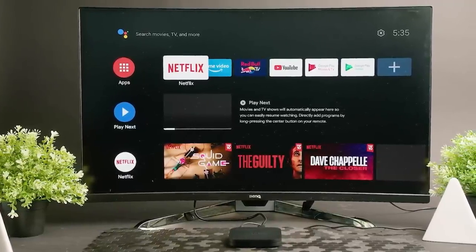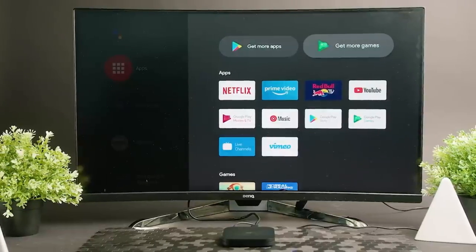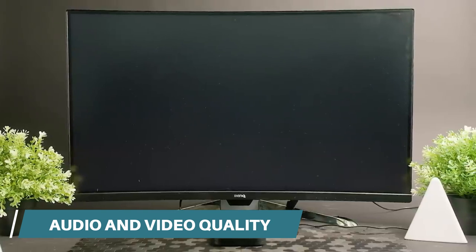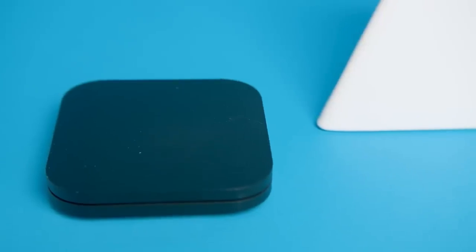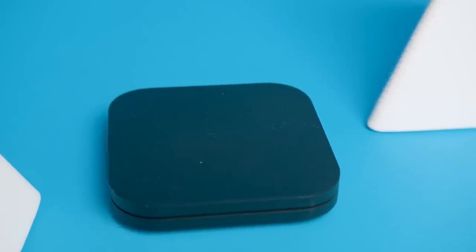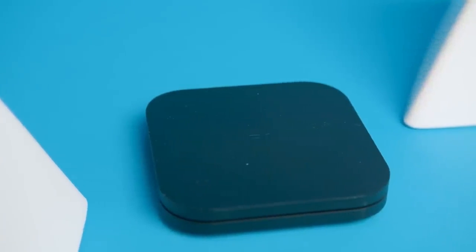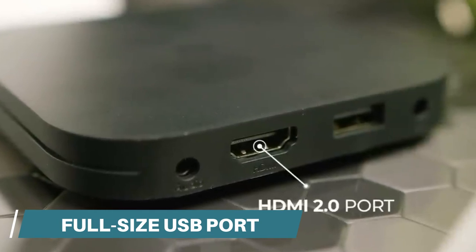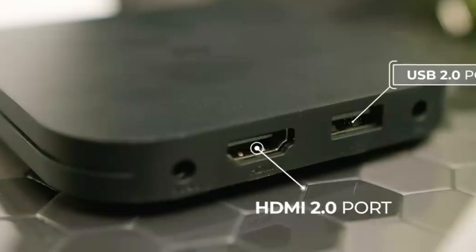With its ability to handle 4K HDR content from popular streaming services like Netflix, the Mi Box S delivers outstanding audio and video quality. It boasts a quad-core CPU with a 3-plus-2 core configuration, ensuring smooth performance. Additionally, it offers dual-band Wi-Fi, a full-size USB port, and an S/PDIF audio output.